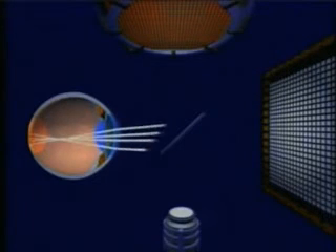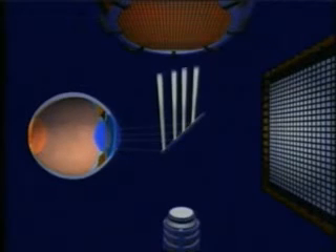Once this wavefront has picked up all of the changes from the eye, the WaveScan system can compare it with the original unaltered wavefront. This gives us a fingerprint of your vision, or WaveScan map, so we can accurately assess your unique visual profile.